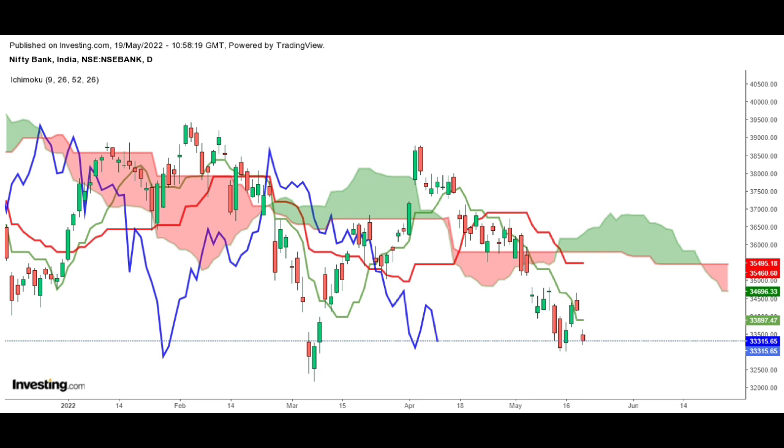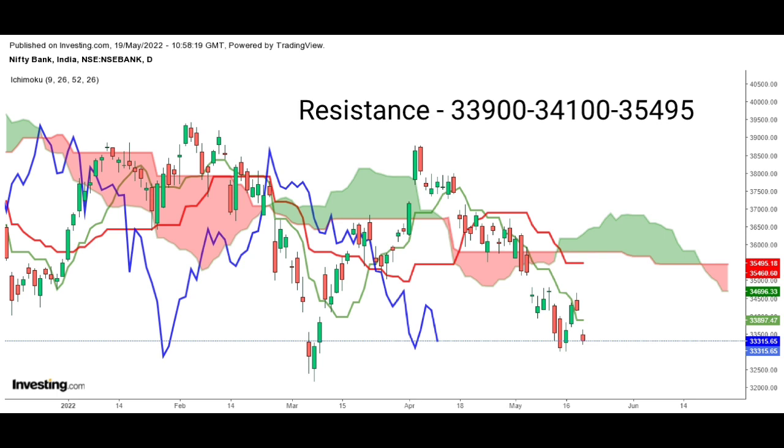Now let's look at Bank Nifty. Bank Nifty opened gap down and made an intraday high of 33,624, closing at 33,315 with a loss of 2.48%. 32,950 will act as a very strong support level; below that, it can take support at 32,150 levels. On the upper side, 33,900 and 34,000 will be the immediate resistance.